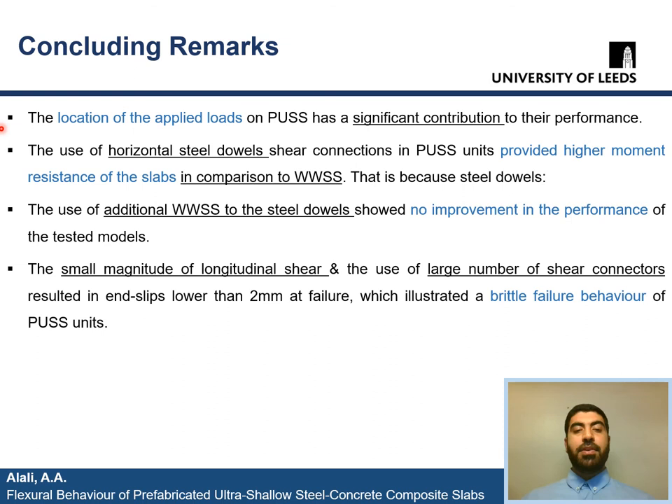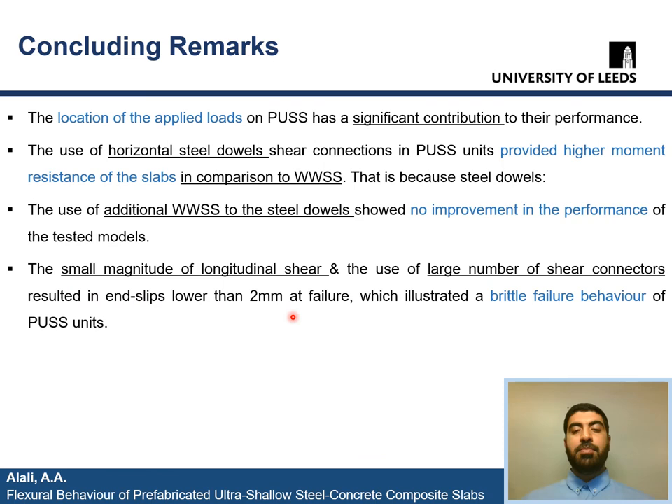To summarize the conclusions of this research: First, the location of the applied loads on PUS had a significant contribution to their performance. Second, the use of horizontal steel dowels shear connections in PUS provided higher moment resistance in comparison to WWSS only. Third, the addition of WWSS to steel dowels showed no improvement in performance. Finally, the small magnitude of longitudinal shear in bending and the use of a large number of shear connectors resulted in a ductile behavior of failure for the PUS units in bending. Thank you for attending this presentation and the floor is now open for your questions.